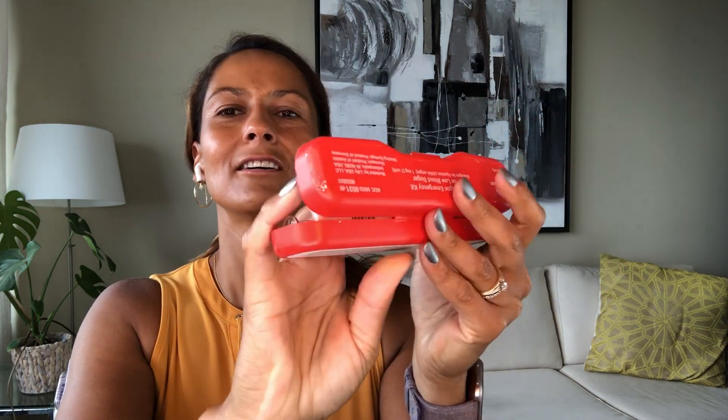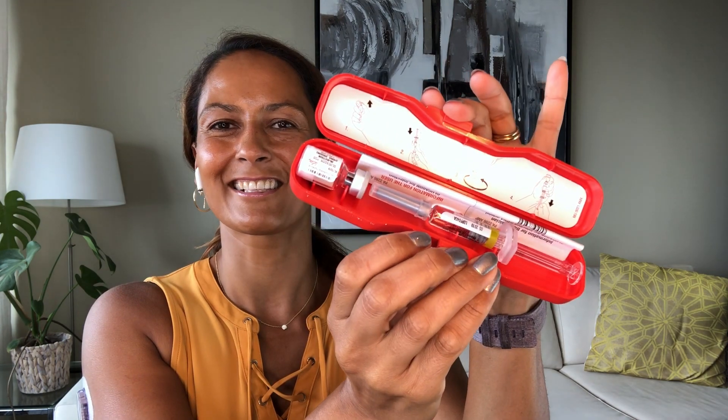I am Christelle from Diabetes Strong and in this video we'll be talking about GVOC glucagon. If you live with insulin-dependent diabetes you might have seen this bad boy. This is a traditional glucagon kit.